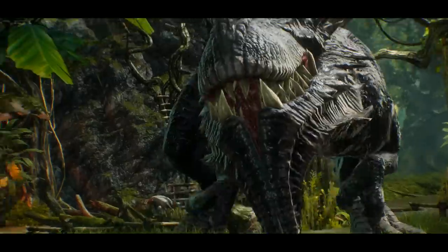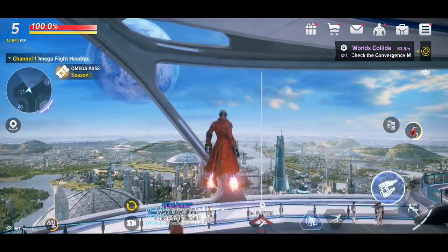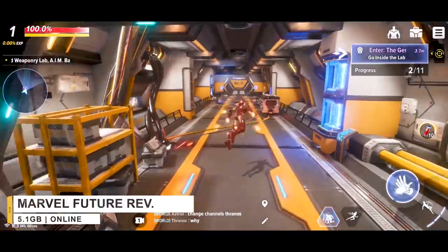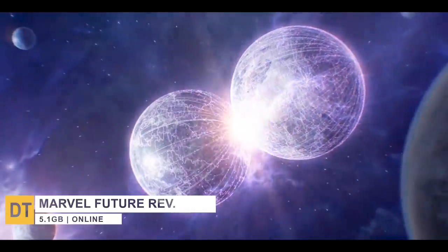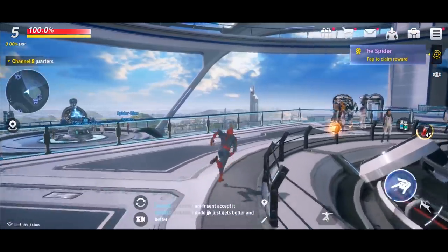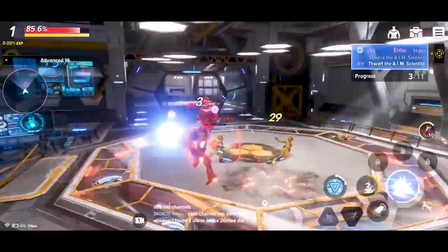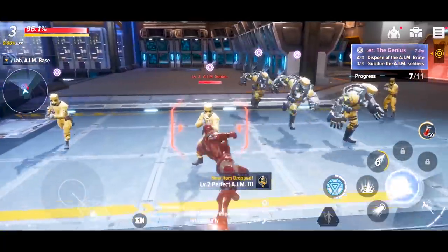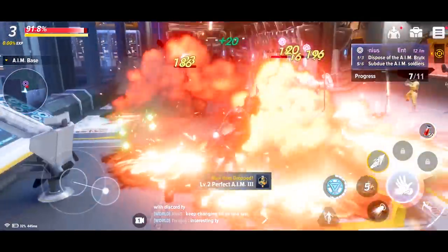Number 1, Marvel Future Revolution. This one is a AAA quality open world MMORPG that offers an original storyline that begins with the creation of the primary Earth after numerous Earths in the multiverse converge. You play as an agent working for the newly created Omega Flight superhero team, working to protect primary Earth from dangerous threats. There are 8 Marvel characters that you can choose from. In addition, Marvel Future Revolution features a bunch of game modes for players to enjoy — boss raids, 10v10 matches, and lots more.